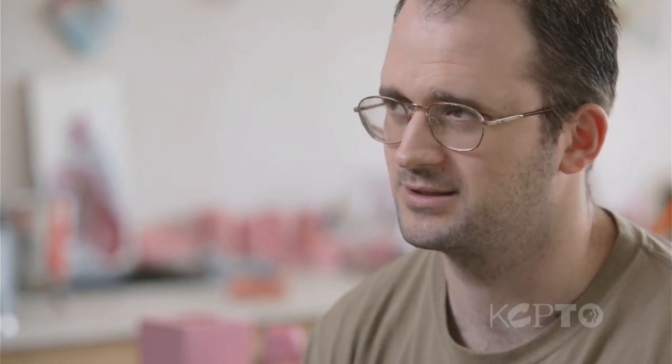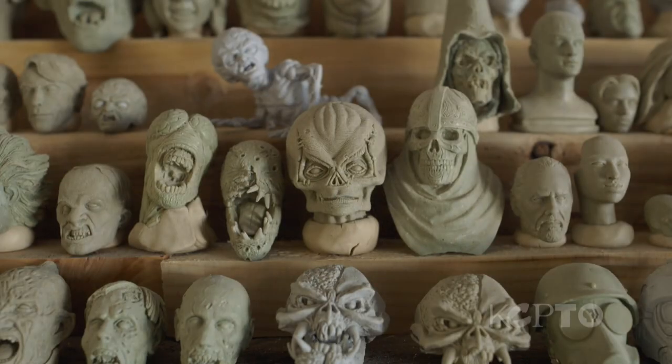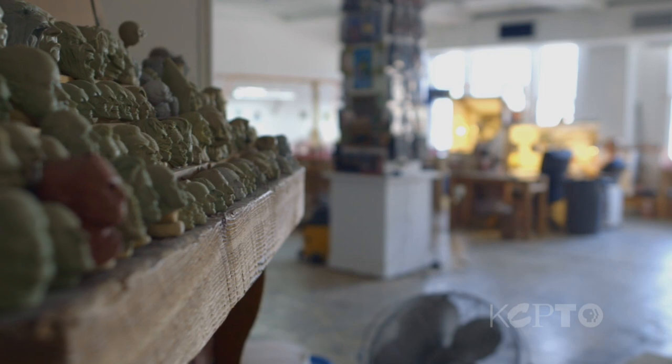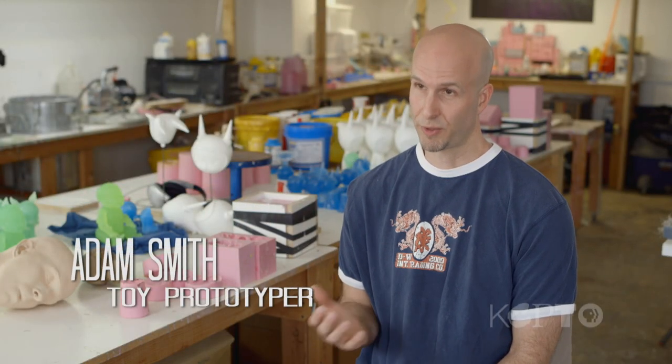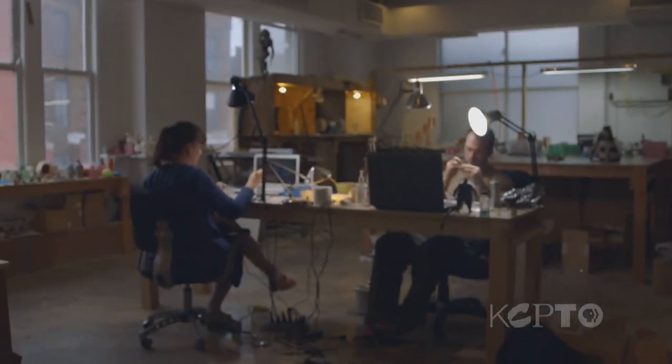Making toys for a living is a very cool job. There's no sophisticated way to put it — it's just really neat to be making something that was a big part of everyone's childhood. Before getting into this, I remember looking at toys and figuring a computer must do that. I didn't even realize that people just sat there and sculpted all of this stuff. I was pretty amazed that it was done so classically, just sculpting out of clay, and that it goes through Kansas City.